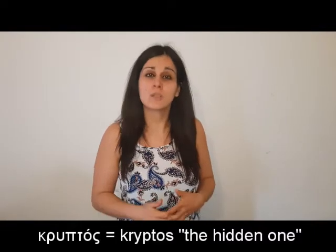One of the most interesting facts about krypton is about its name. Krypton derives from the Greek 'cryptos', which means 'hidden'. So why do we call krypton the hidden element?